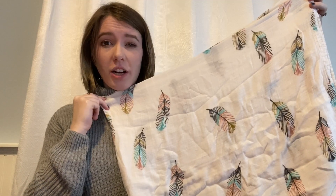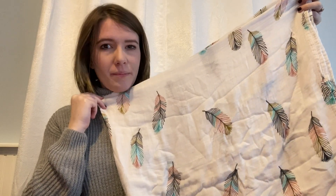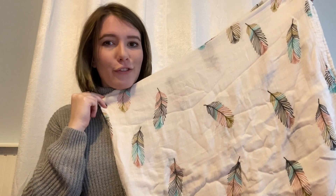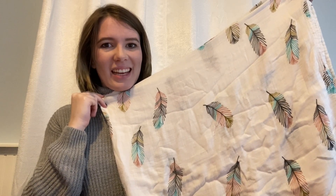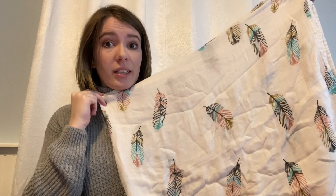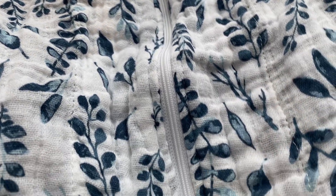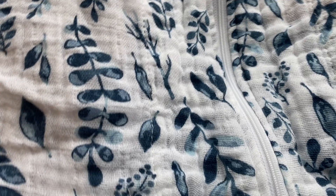This was labeled as a car seat cover but it is more of a muslin blanket — it has these beautiful colored feathers on it and will be great as a blanket, burp cloth, and car seat cover. And I stand corrected — this is the actual car seat cover. It has a lovely botanical blue pattern, it's stretchy, has a zipper, and it will be a very cute addition to the car seat. There are small holes in the fabric which is great because it's breathable and I don't want to cut off air circulation to the baby.